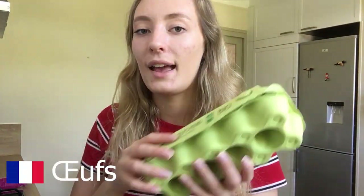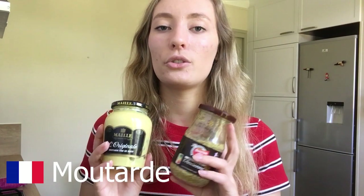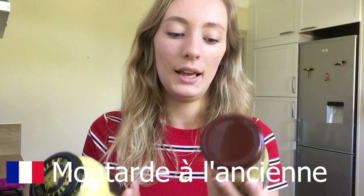We always have some grated cheese in the fridge because it's used for so many recipes — like quiche, pasta, rice, anything. We also always have eggs for making doughs and recipes, and especially during lockdown we've been baking little cakes on weekends. Then we have moutarde — mustard — especially for meat and for sauces. This one is stronger and spicy, and this one is much milder. We always have both in the fridge.